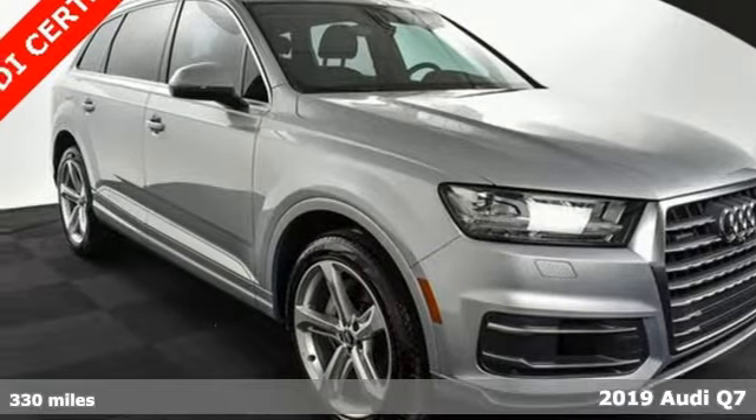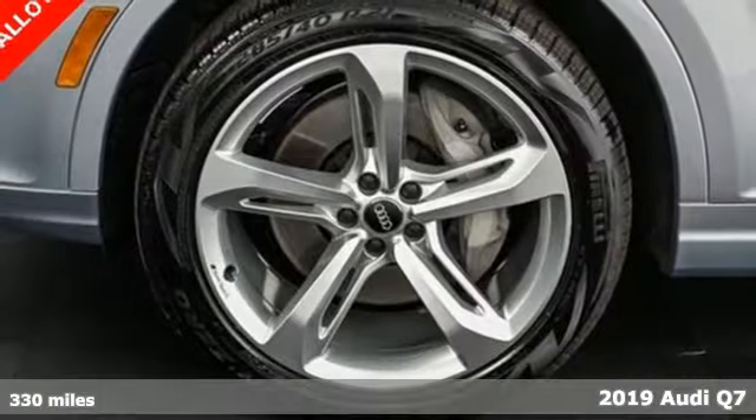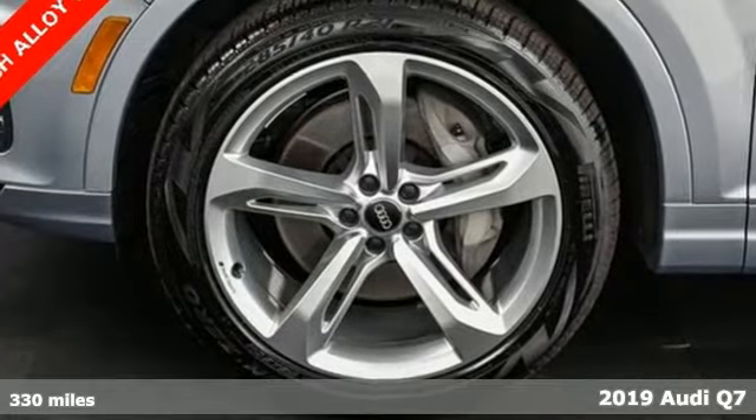Here's a 2019 Audi Q7 — rapid transit for 7 with the comfort and style of a private plane.